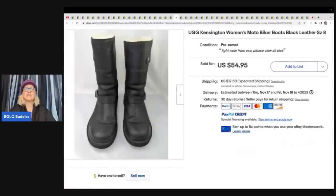These are UGG Kensington Moto Biker Boots, women's size eight. They came from a yard sale for $5 — a fantastic buy — and sold for $54.95 plus shipping.